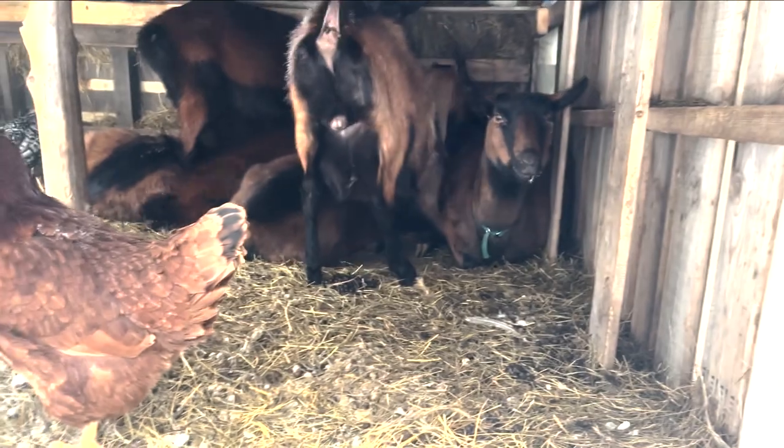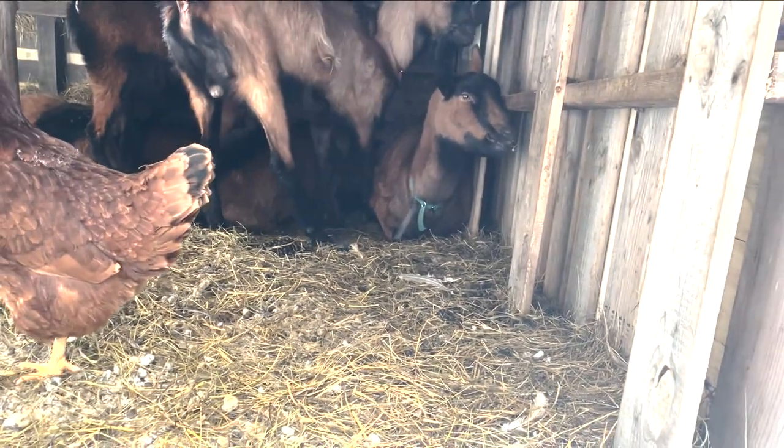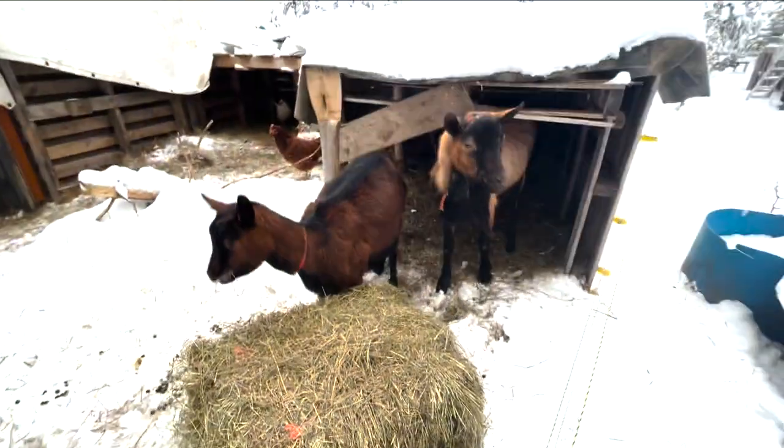Did you guys survive the polar vortex? Well, good. There you go.